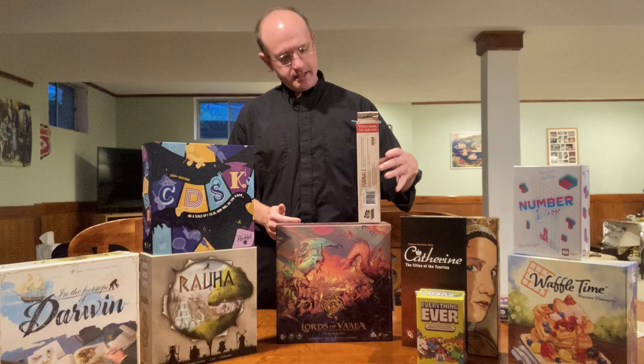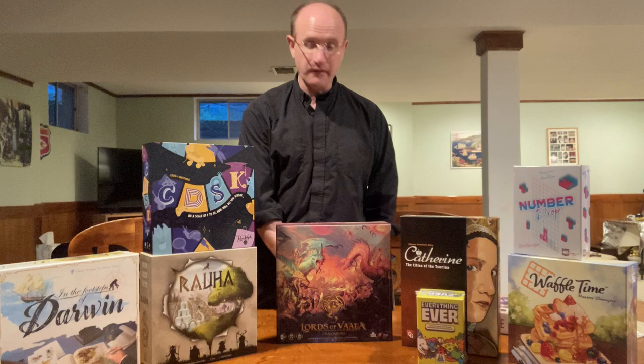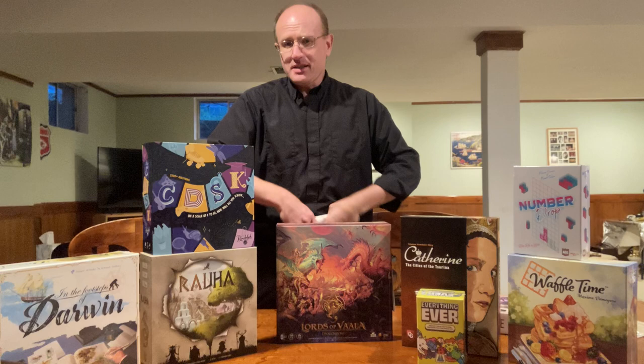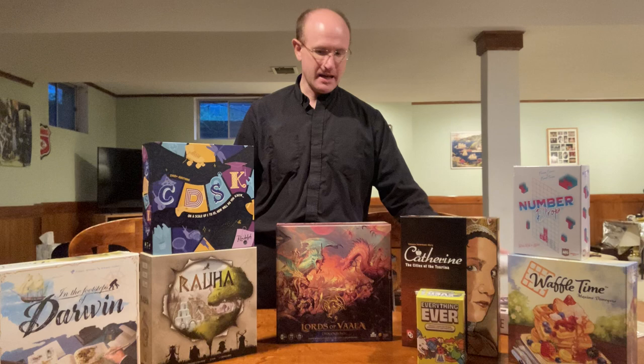I also got this on Sunday, but I'll mention it now — it's a playmat for a game I got a couple Gen Cons ago called Furnace, which I really like. Playmats are nice to play on and the cards slide across so nicely. I play this game quite a bit, and it was only $12, so I decided to pick it up.